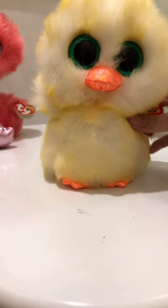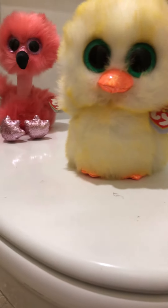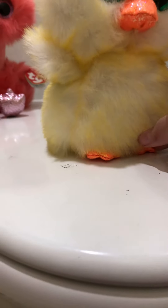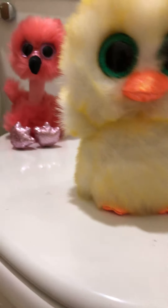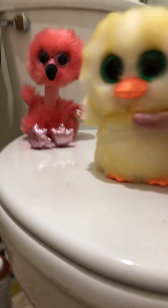The next Beanie Boo is Lemon Drop. He is so adorable — I call him he. He is so fluffy, just like Franny. The green eyes and that texture again, but with the nose and little feet. I love the little orange glittery feet. It's just so fluffy and yellow and bright, and it's perfect for Easter, which is like next Sunday.